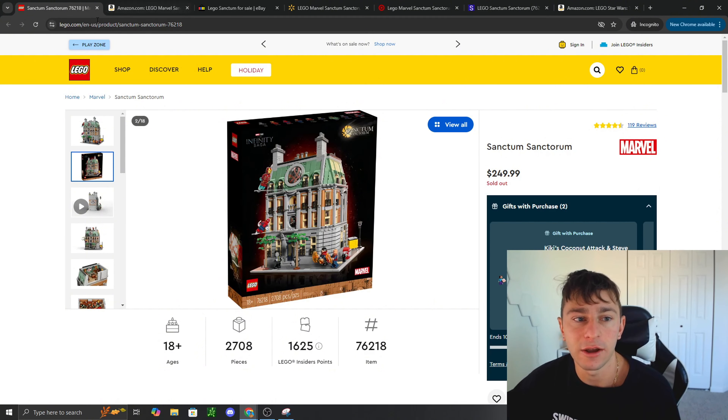Those are three LEGO sets on deep discount today. Let me know what you guys think in the comments below, happy shopping, and best of luck scoring the Sanctum because our time is running out. Love you guys, hope you have an amazing rest of the day — I'm Christa from Stud City, see you in the next one.